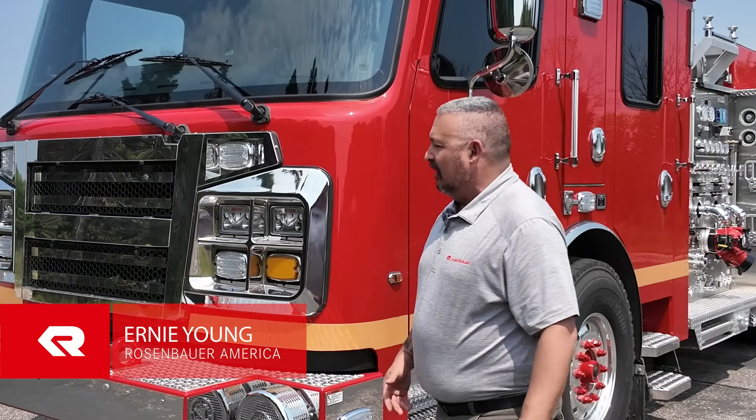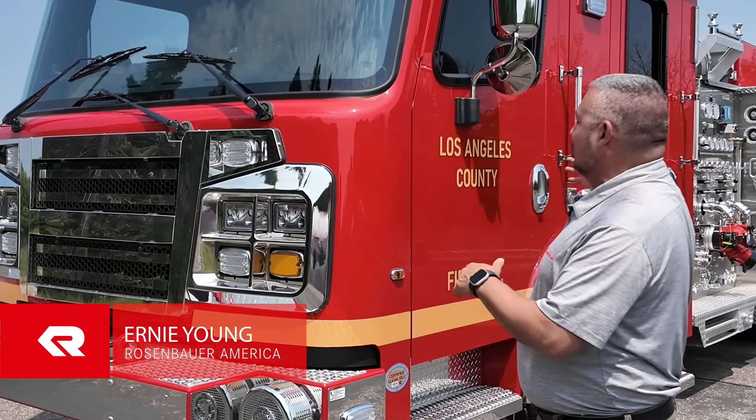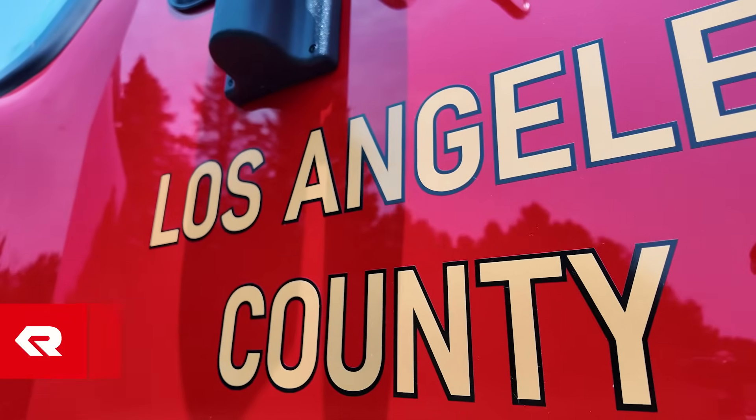Hi, Ernie Young with Rosenbauer America. Here to show you a little bit about this Los Angeles County Warrior that's going into service soon.